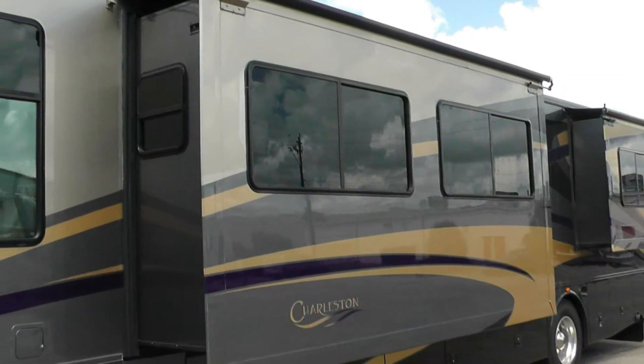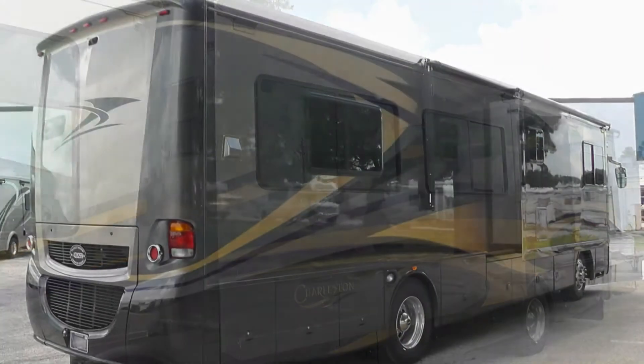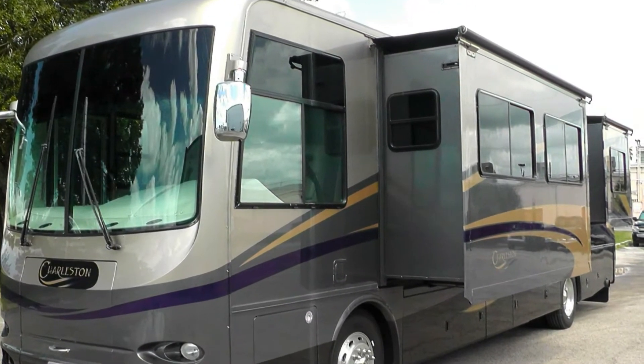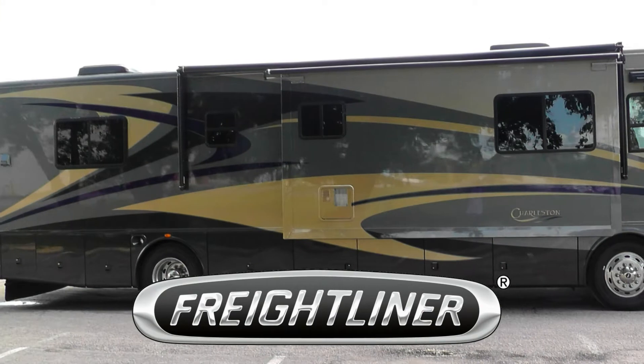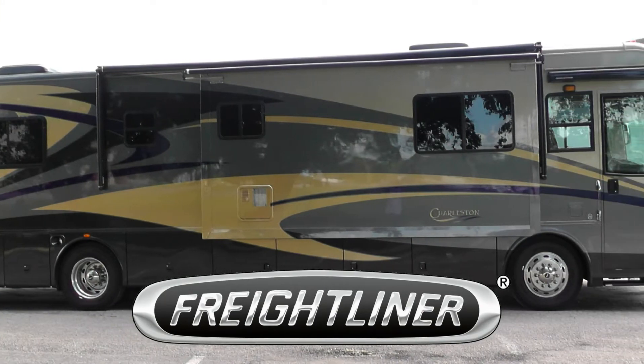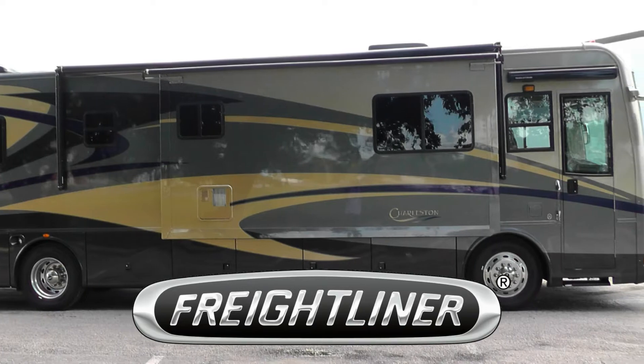The full body paint is in excellent condition and has an eye-catching mirror-like appearance. Built on a Freightliner chassis, this coach uses airbag and shock absorber suspension to deliver a very smooth and adjustable ride.